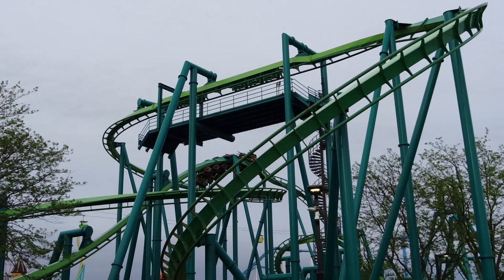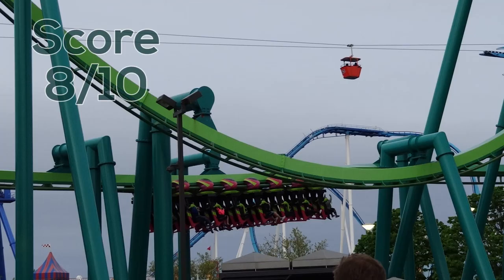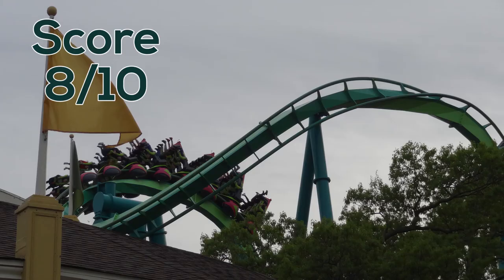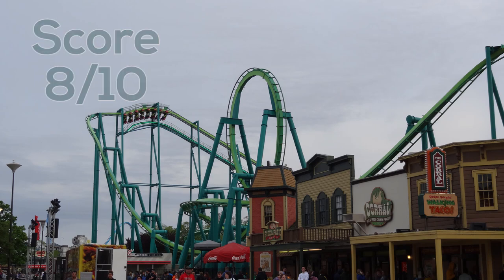Overall Raptor is not a perfect ride but it's very intense. It focuses a lot on those g-forces, has a pretty good variety of elements, and it's a long ride. I'm going to give Raptor a score of 8 out of 10. It doesn't rank nearly as highly for me as it did at one time, but this ride has been around for 25 years, it still holds up very well, and it's one of the best coasters at Cedar Point — it's truly stood the test of time.